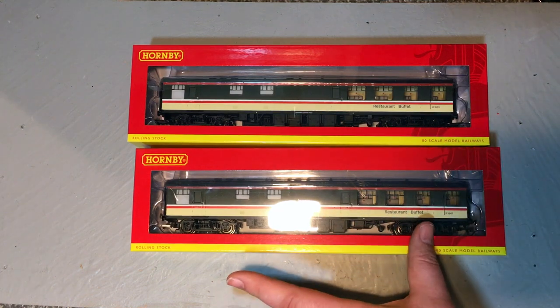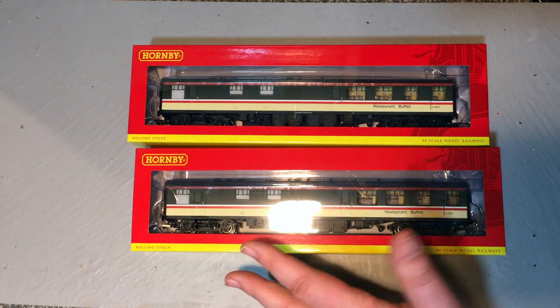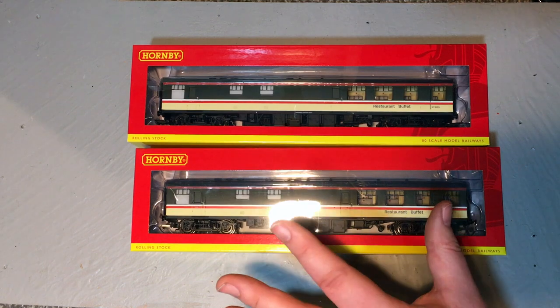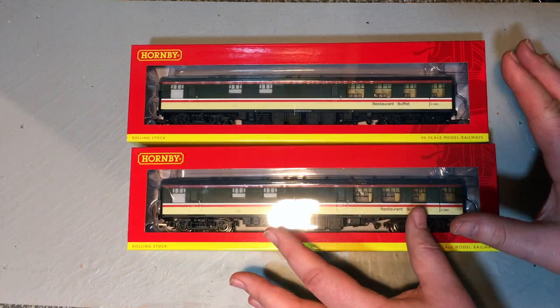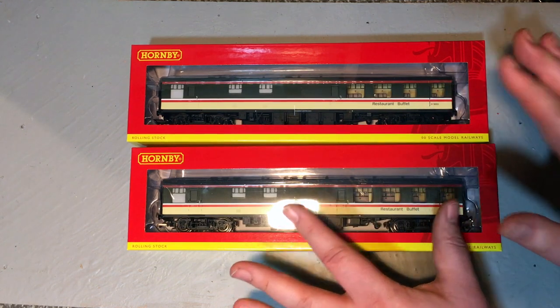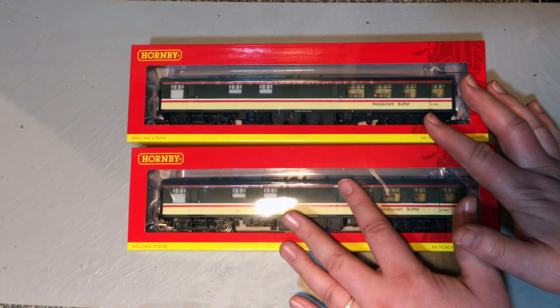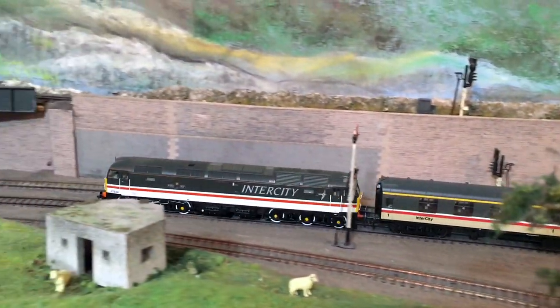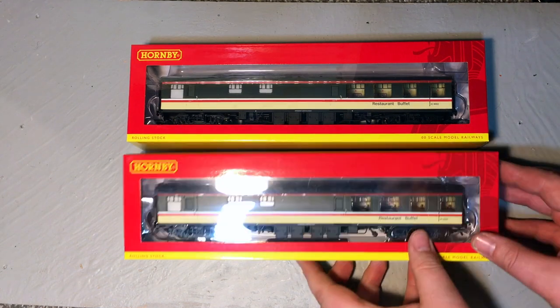Way back - I think it was Mainline Models that first brought out the RB coach around 1980-81 - and at the time it was considered a really great model. But 40 years have gone by and what we're faced with here is an all-new tooled model. I love the Intercity Executive livery; I've gone out of my way to collect every single Mark 1 released in this livery, and I've got a pretty good rake, but it's always a treat to add to that. I want to compare these to models I already have, particularly to see whether the colours match.